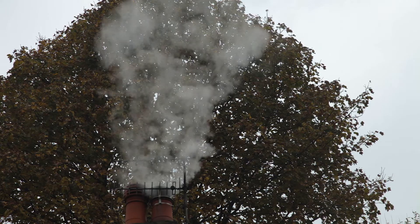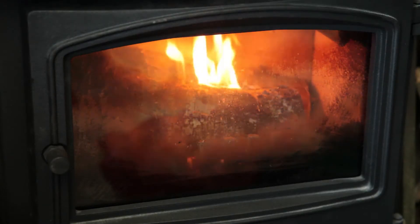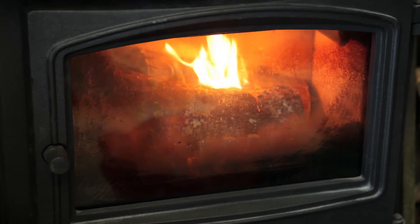It's very difficult to speak to your neighbour and say, look, I'm really sorry, but your wood burner is making my health worse. And that's not an easy conversation to have, but I think it's one that's necessary sometimes.